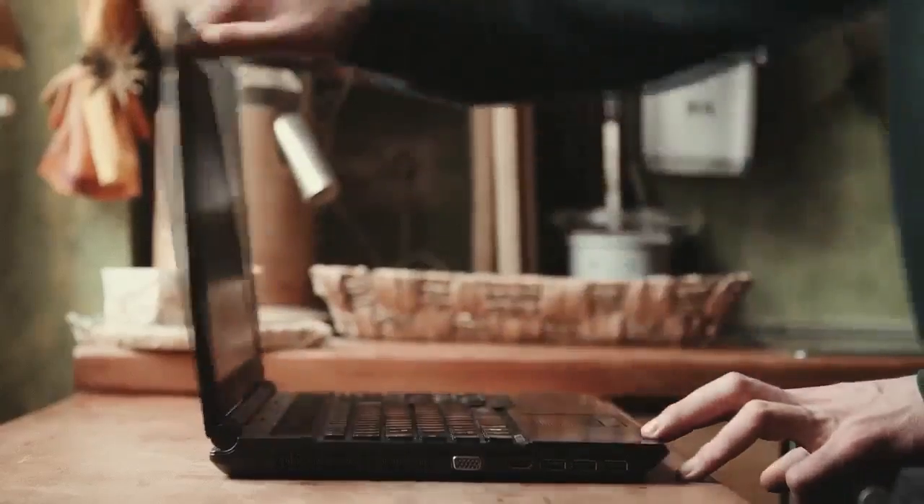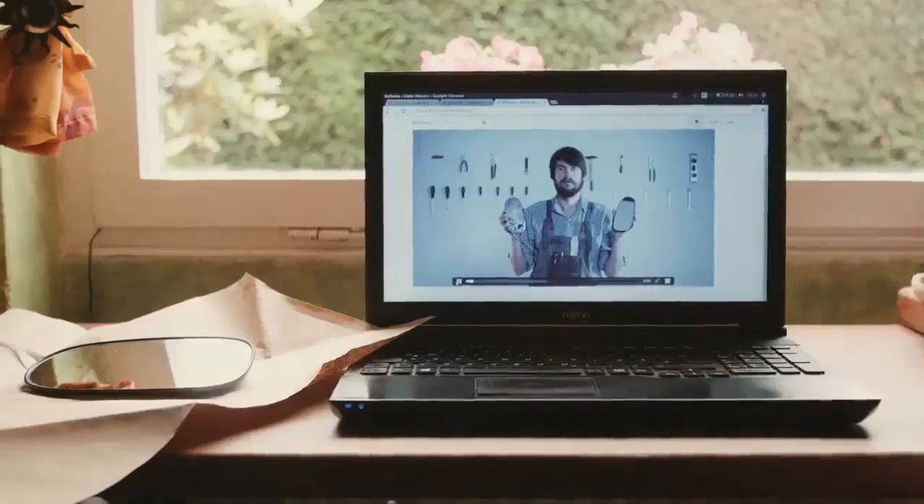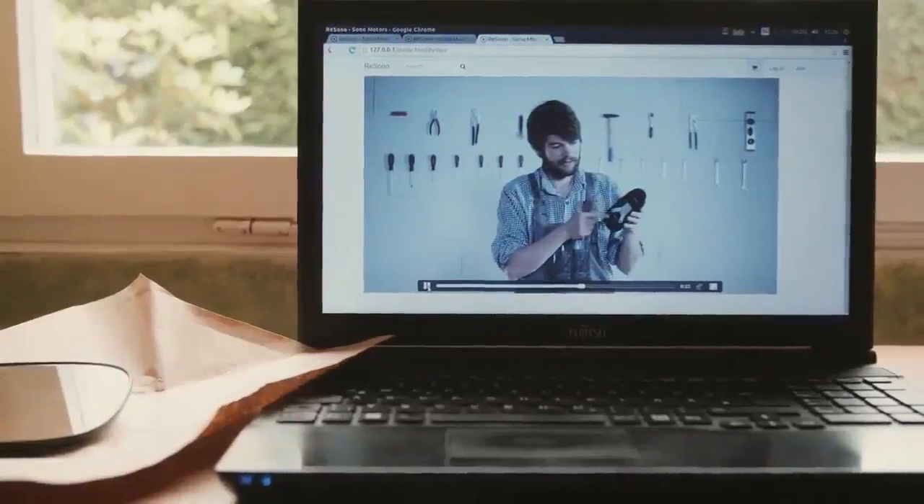ReSono guarantees cheap maintenance costs due to very cheap spare parts. Online you can get solutions, download 3D data, or just order the part which needs to be fixed and get it delivered to your home by a parcel service. Finally, unbox and exchange the damaged part with an easy-to-use instruction manual and video tutorials.